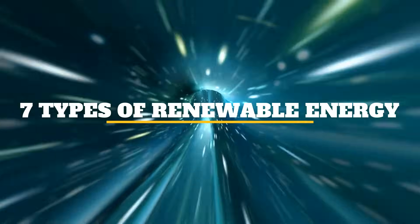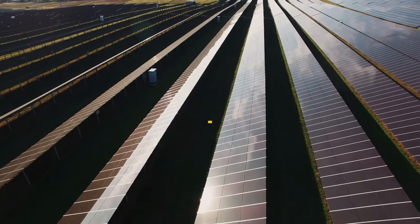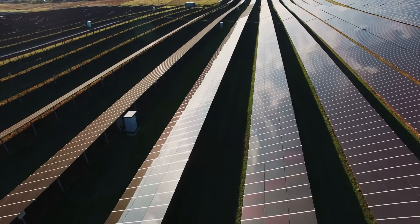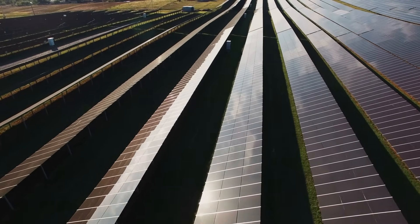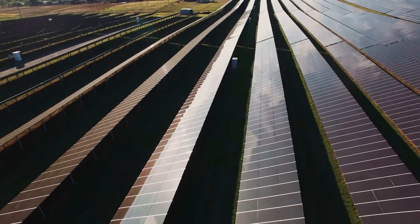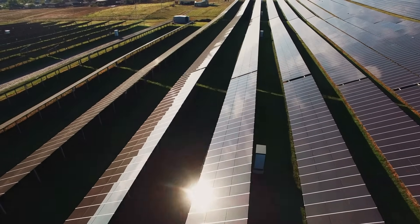7 Types of Renewable Energy. Solar energy is derived by capturing radiant energy from sunlight and converting it into heat, electricity, or hot water. Photovoltaic (PV) systems can convert direct sunlight into electricity through the use of solar cells.